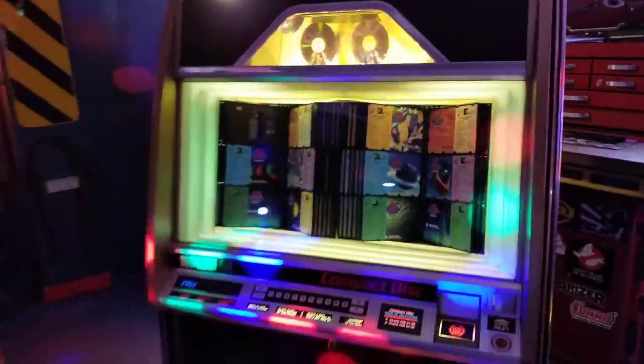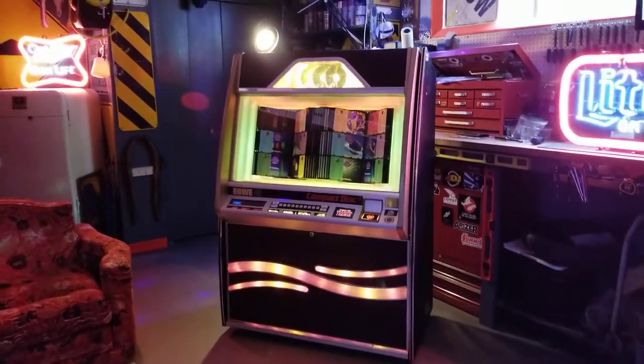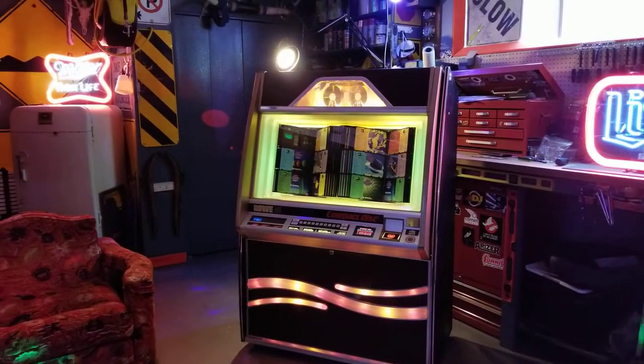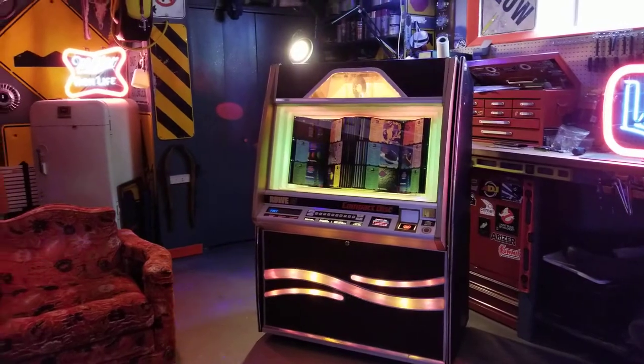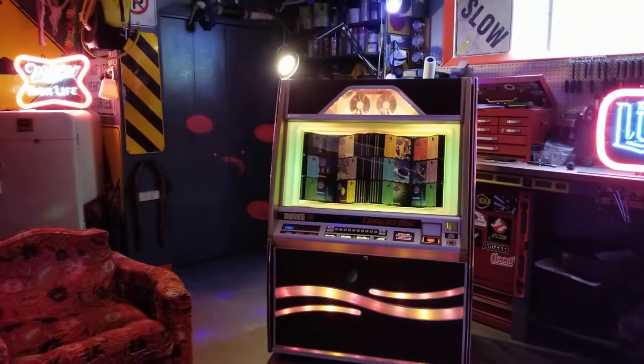Here's a quick video of a CD jukebox that I've got for sale. I've been selling a lot of CD jukeboxes lately — they've been popular. Maybe vinyl is going away and CDs are coming back. Who knows?